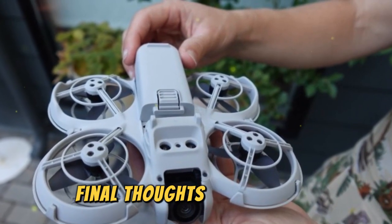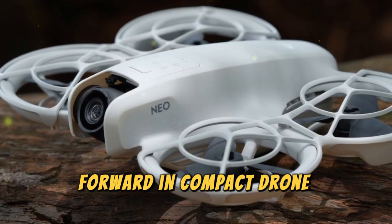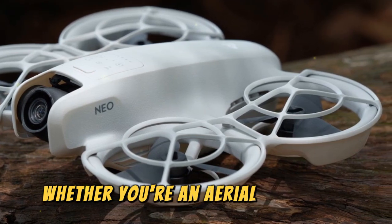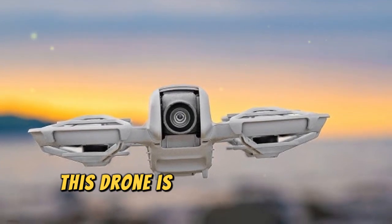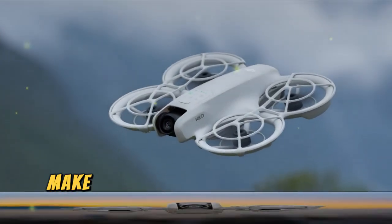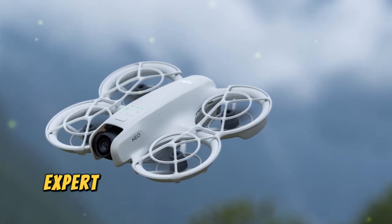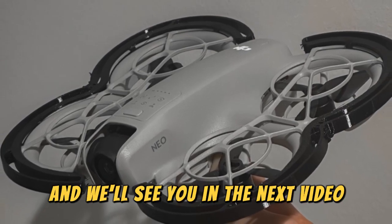The DJI NEO 2 is a promising leap forward in compact drone technology, blending professional-grade features with affordability. Whether you're an aerial filmmaker, traveler, or tech enthusiast, this drone is poised to set new industry standards. If you're as excited about the DJI NEO 2 as we are, make sure to subscribe to Techno Trend Zone for the latest drone news, expert reviews, and in-depth tech insights. Thank you for watching, and we'll see you in the next video.